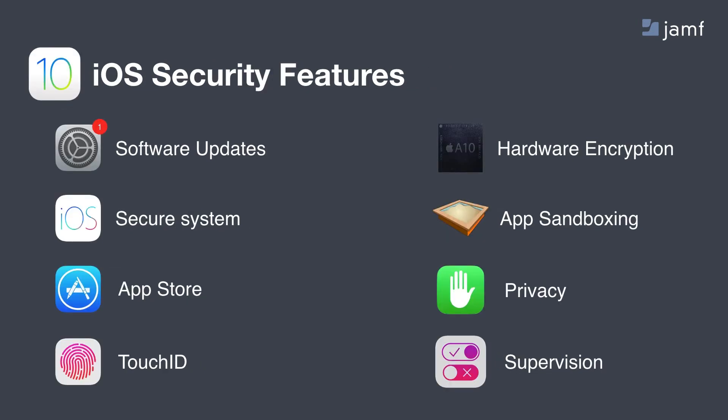Looking at iOS, you see a lot of very similar features. Trusted software updates from Apple, and it's an even more secure system because of how much it is locked down. It enables you to erase the entire operating system and start over extremely fast. You have the App Store where all apps are trusted and vetted by Apple. Apple has introduced biometrics with Touch ID on iPhone, iPad, and even on the Mac. There's hardware-level encryption on iOS, the same sandboxing and privacy controls, and something unique to iOS called supervision — a special state you can put iOS devices in to receive extra levels of management.